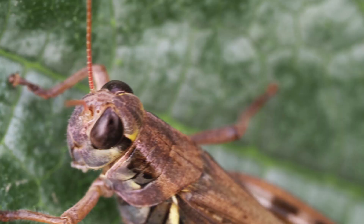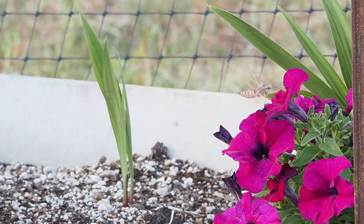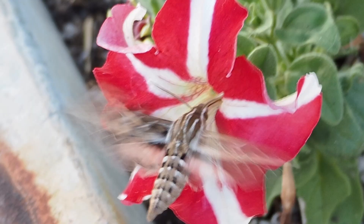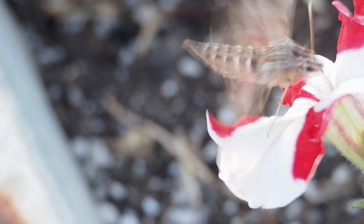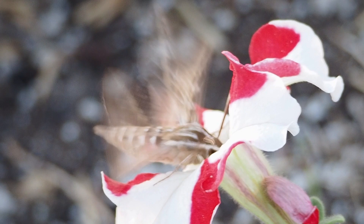I'm much more worried about grasshoppers and blister beetles, who have decimated food and flower crops before. But even if the sphinx moth larva did do some damage, I'd probably let them be. It's well worth sharing some of my garden abundance to enjoy these lovelies.